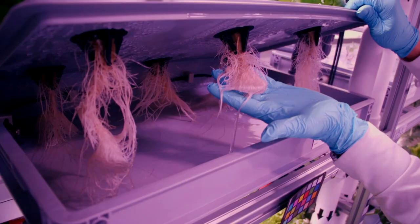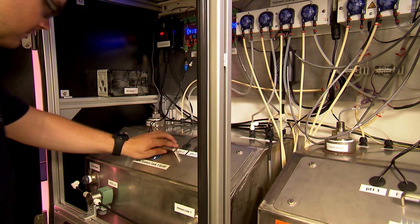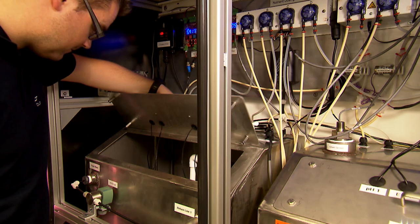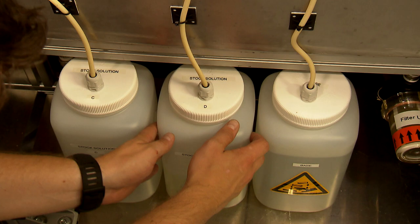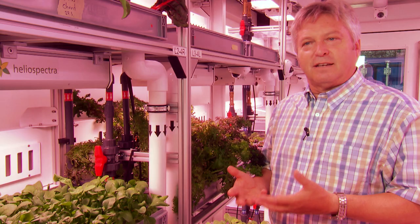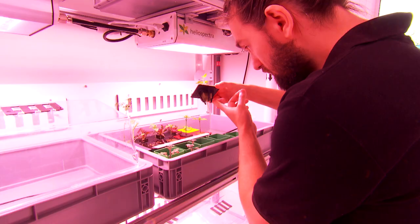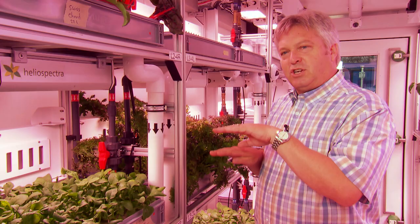Everything is recycled, because of course in space there's no such thing as waste. The nutrient solution consists of carefully selected ingredients: nitrogen, potassium, phosphorus, and 11 other mineral elements. The difficulty is plants don't eat the same diet all the time. When they're young plants, they have a diet that's high in nitrate, but as they get older and start to go into reproductive stages, their diet changes.